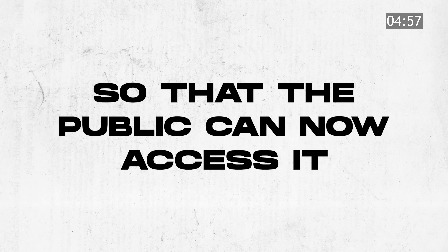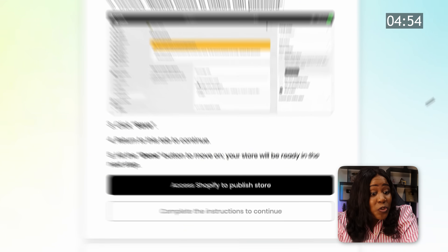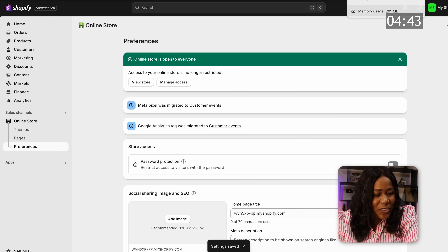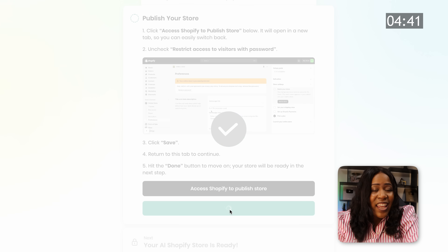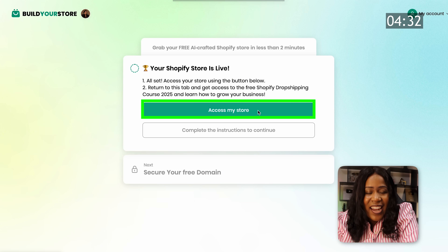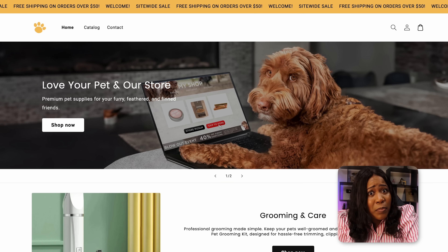Now we are on the final step — removing the password from the store so the public can access it. We'll choose Access Shopify, select the button to turn off the password, and hit Save at the bottom. When we head back to Build Your Store, we'll select Done and see the three magical words: Access My Store. We can now select Access Store and stop the clock — which was less than 10 minutes. I did a lot of talking, so that took up some time.